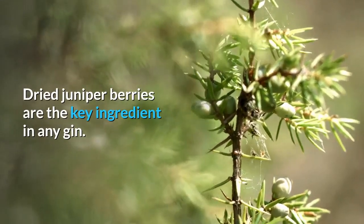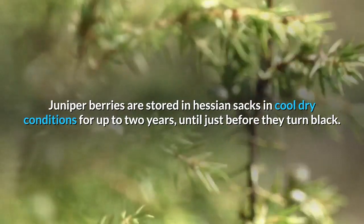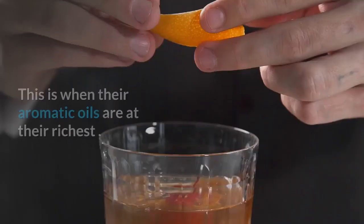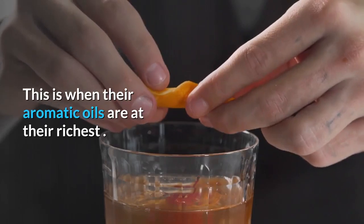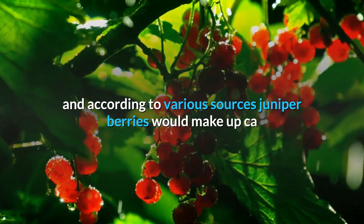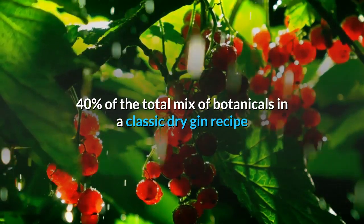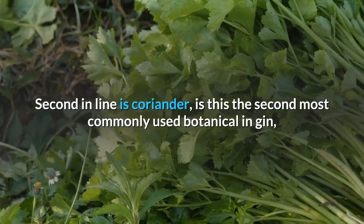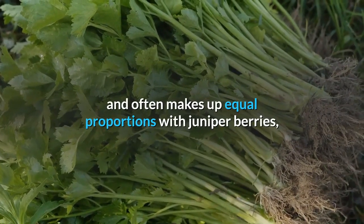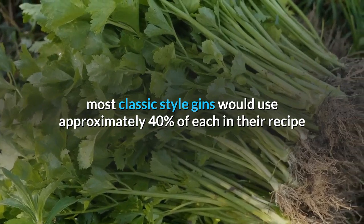Dried juniper berries are the key ingredient in any gin. Juniper berries are stored in hessian sacks in cool, dry conditions for up to two years, until just before they turn black — this is when their aromatic oils are at their richest. Juniper berries are the must-have botanical in gin and, according to various sources, make up approximately 40% of the total mix of botanicals in a classic dry gin recipe. Second in line is coriander, the second most commonly used botanical in gin.